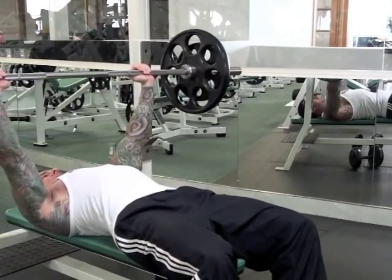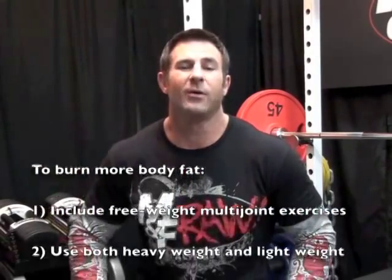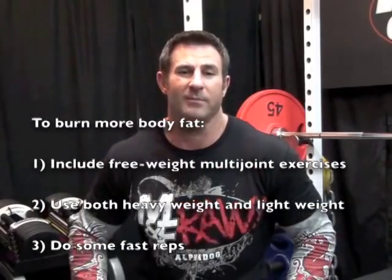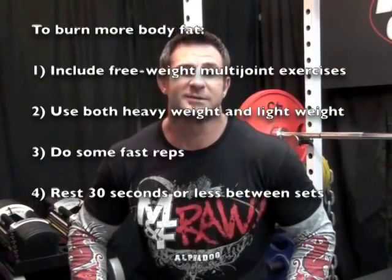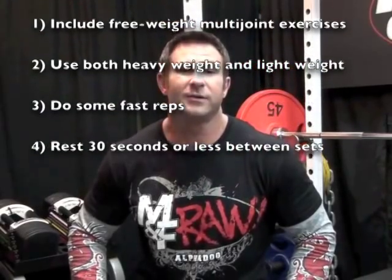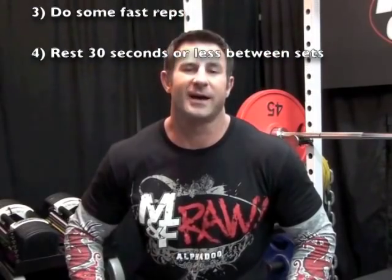So when trying to drop body fat, be sure to drop these techniques into your workouts. Doing so will give you a training program that builds strength, power, and muscle mass while you're shedding body fat. For a complete training program that I designed to show you how to utilize these techniques in your workouts, be sure to click on the link.